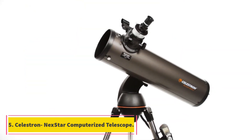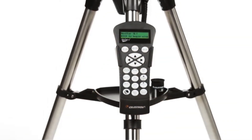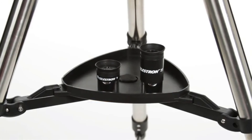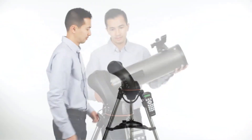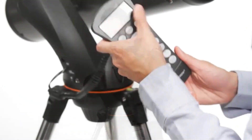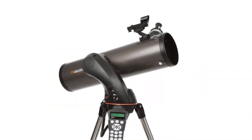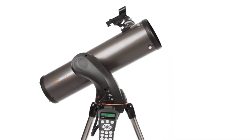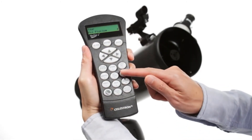At number five: the Celestron NexStar 130 SLT computerized telescope. This telescope offers efficient working and accuracy that no other telescope matches. It is compatible with both kids and adults, and has a compact design making it portable for trips. It has a 130-millimeter aperture that gathers a lot of light, and its fully coated mirrors make it a reflective telescope. It comes with top-rated software and a tripod stand, along with a two-year warranty.